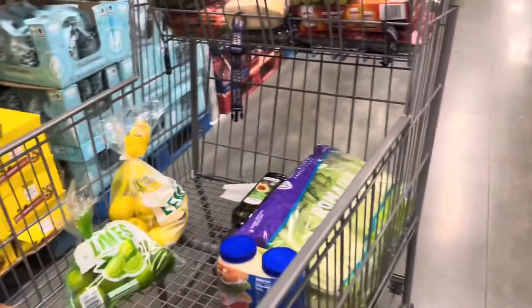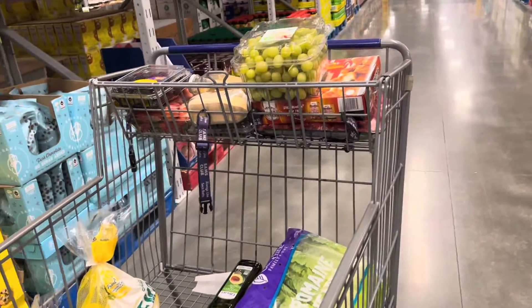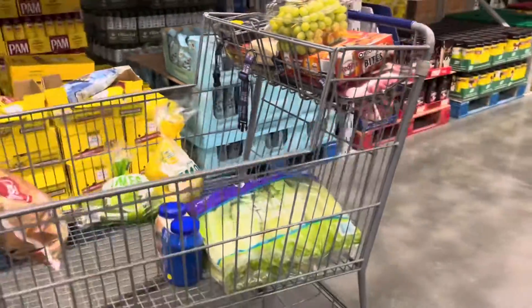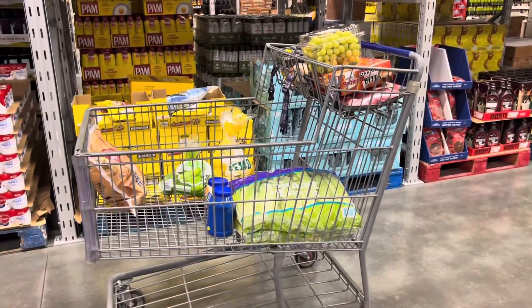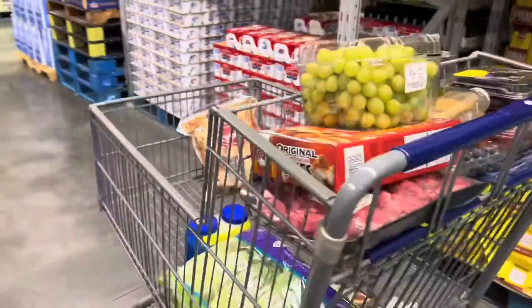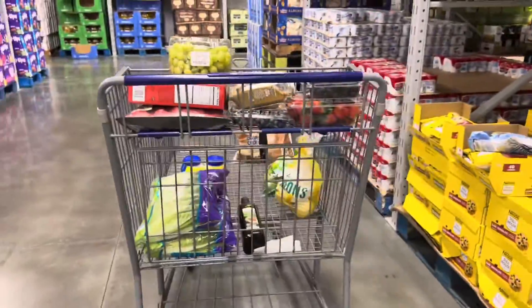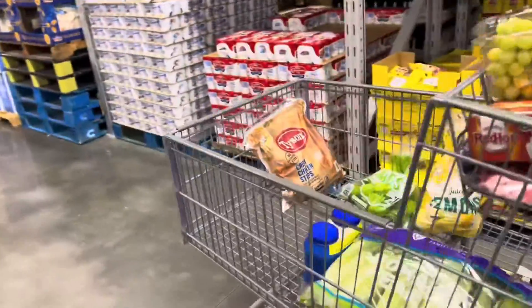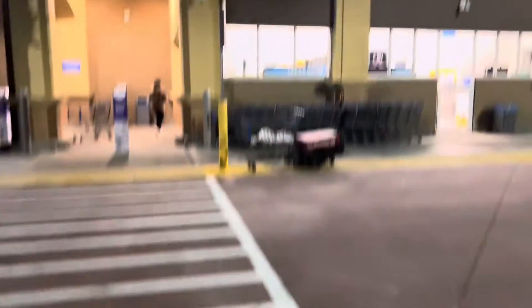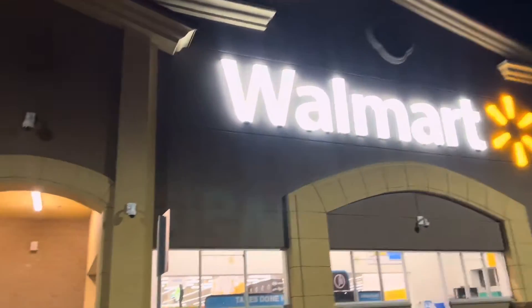Alright, this is all I found at Sam's Club — there are a few items I'm still missing so I'm heading over to Walmart. Put in your guesses for how much you think I spent here, and stay tuned because I'm going to Walmart right after. Alright, we are at Walmart — Sam's Club was a total of $118.